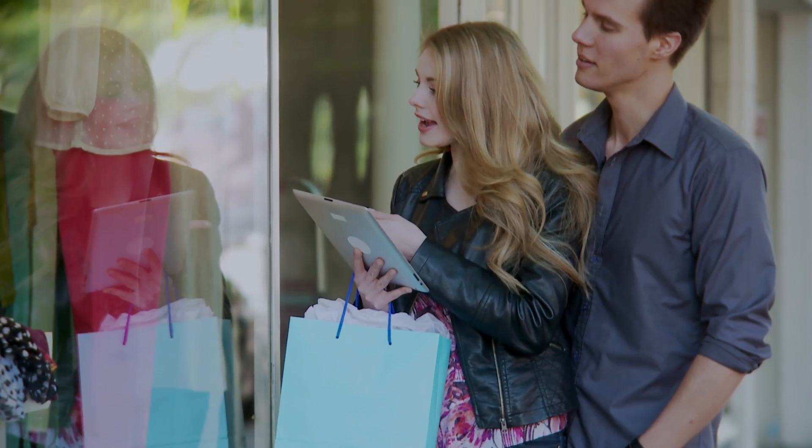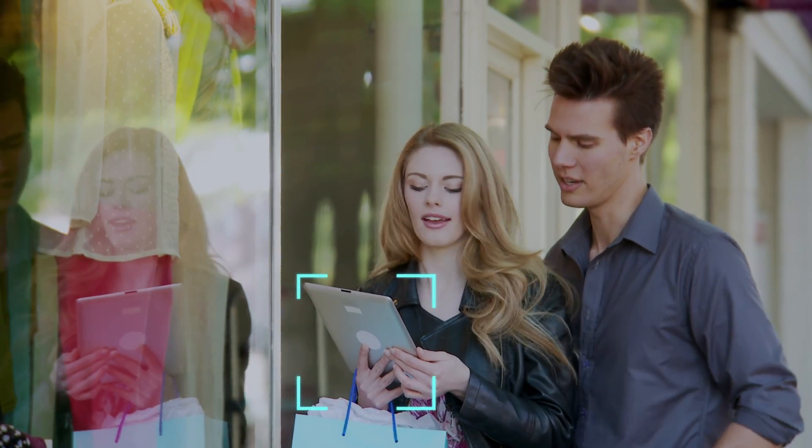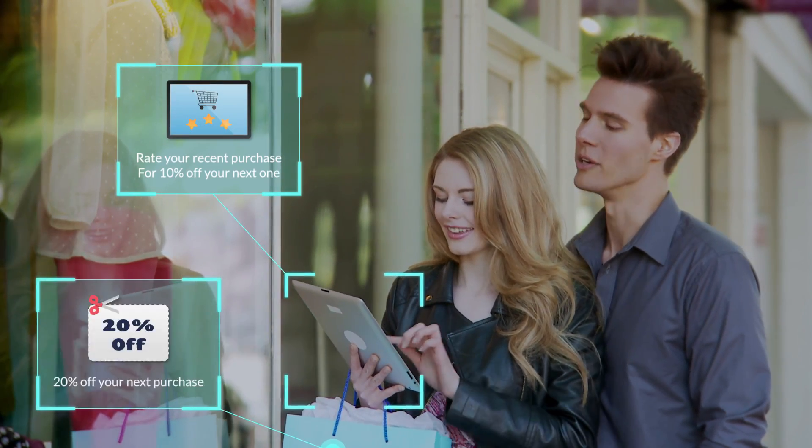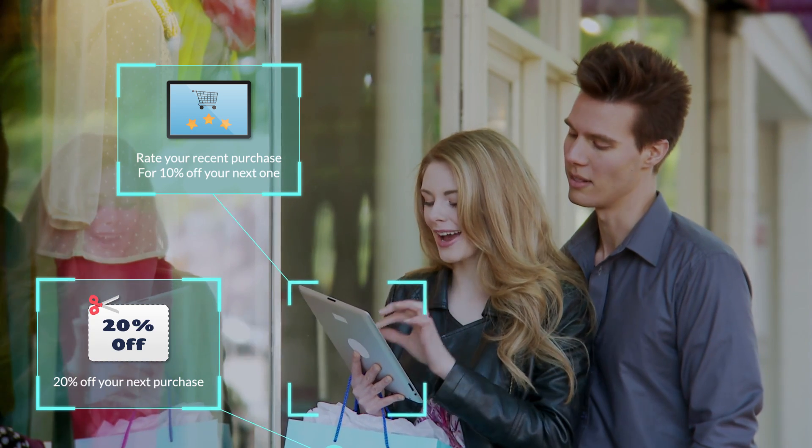You spend time filtering through large amounts of data from different channels to determine how to target the right customer at the right time. You do more campaigns, more emails, more social, but see little increase in engagement or response.